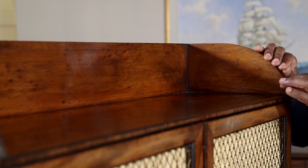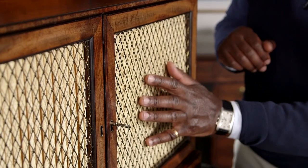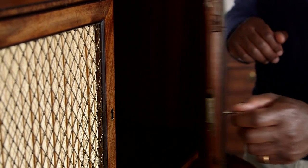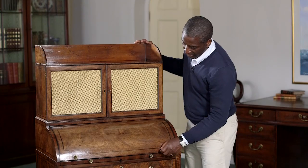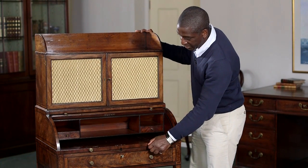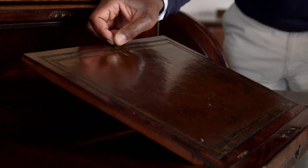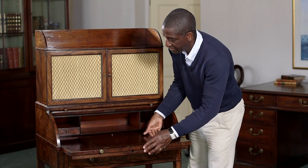The upper section has this solid yew wood gallery, then you have a little bookcase section here. You keep your best books in there so they didn't fade or be exposed to the light. The brass screws are original. In the cylinder part itself it has a fully fitted interior. This comes up as a little reading slope and it has an inset leather there.